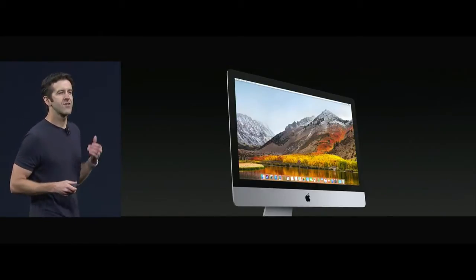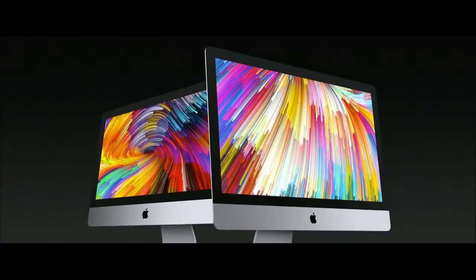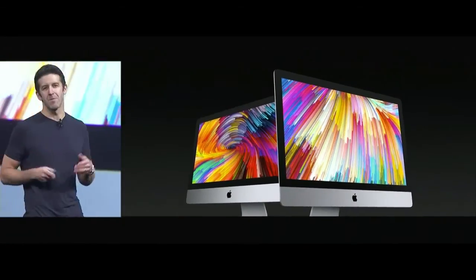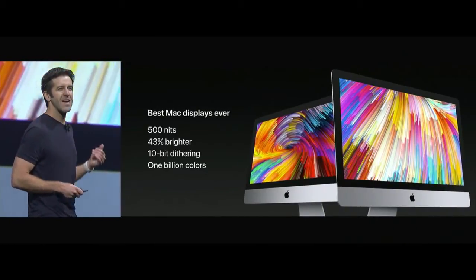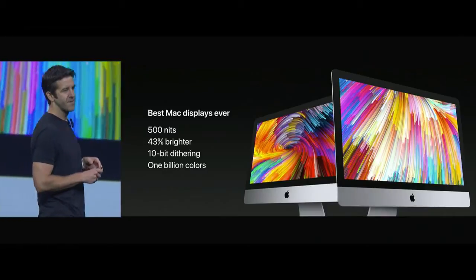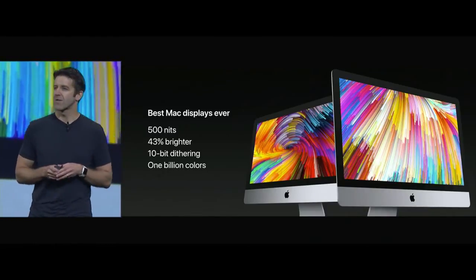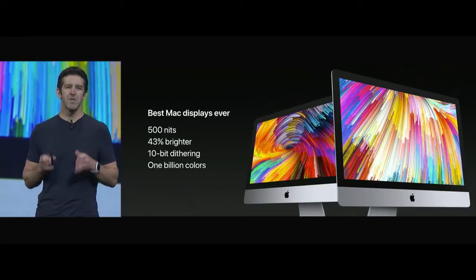As always on the iMac, it starts with the display. The 4K and 5K Retina iMac displays with their high resolution, excellent brightness, and P3 color gamut are the best displays on any desktop. But we're going to make them even better. These new displays are now going to be 500 nits — that's 43% brighter than the previous generation — and for the first time, we're going to support 10-bit dithering.